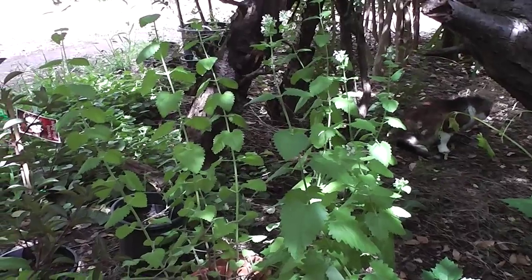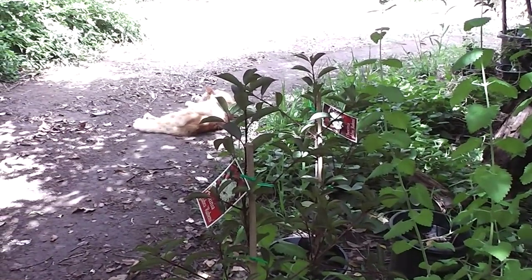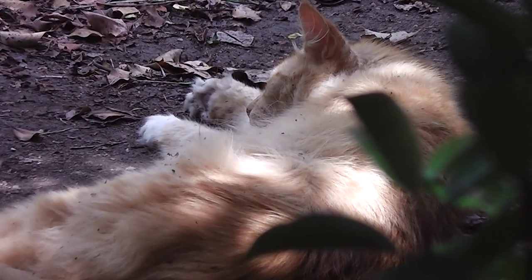That goes for that little ginger cat as well. It didn't respond to the catnip — it doesn't have the gene for catnip. Totally ignored it.